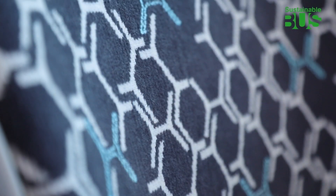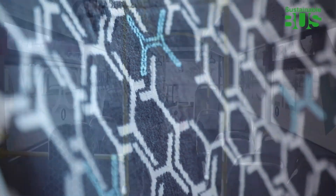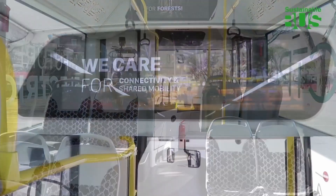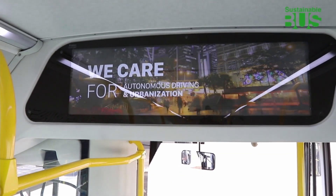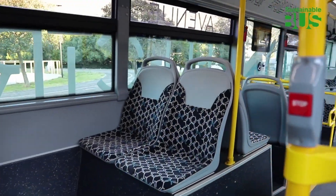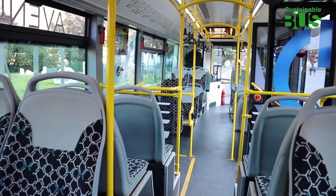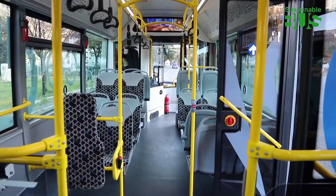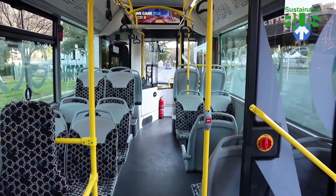The interior design is modern, and users can easily access all relevant information on the multifunctional information displays. Wi-Fi is an optional extra. Standard equipment includes large, double-glazed side windows and a 37 kilowatt air-conditioning unit.